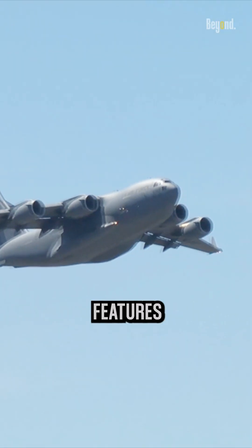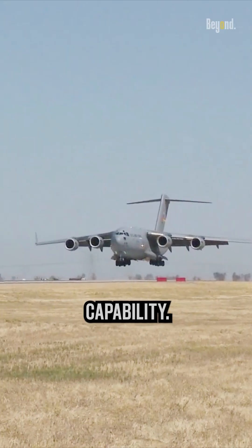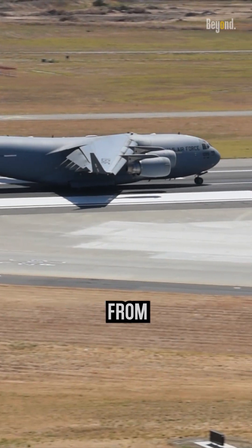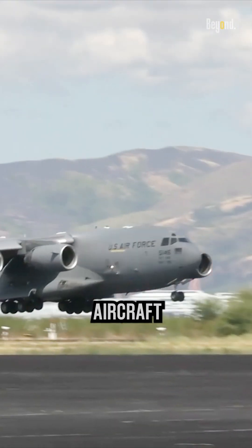One of the most remarkable features of the C-17 is its short takeoff and landing capability. With its high-thrust engines and advanced wing design, it can operate from austere airfields, enabling access to areas where other aircraft cannot venture.